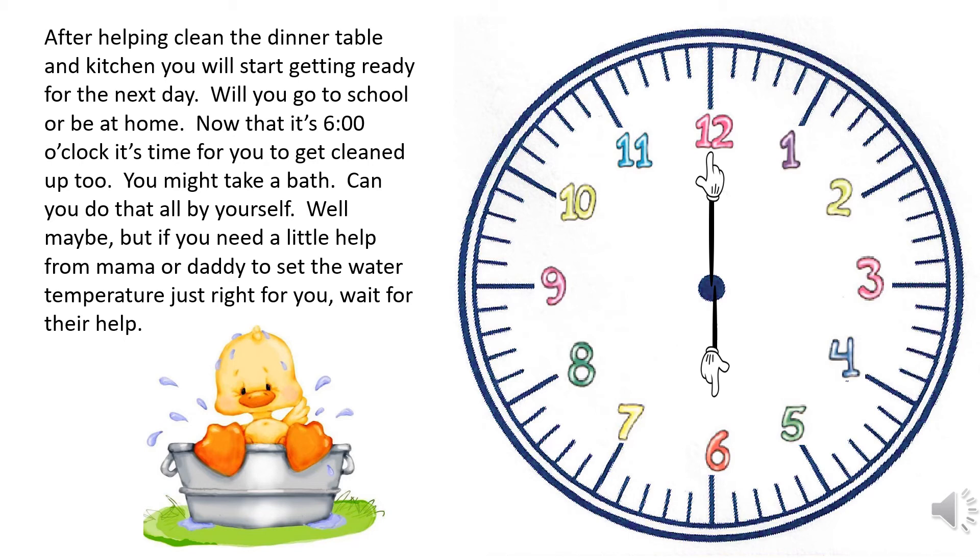You might take a bath — can you do that all by yourself? Well, maybe, but if you need a little help from mom or daddy to set the water temperature just right for you, wait for their help.